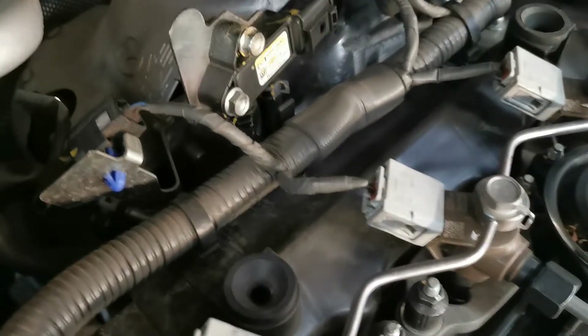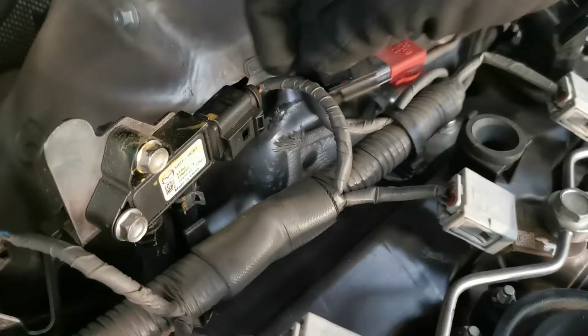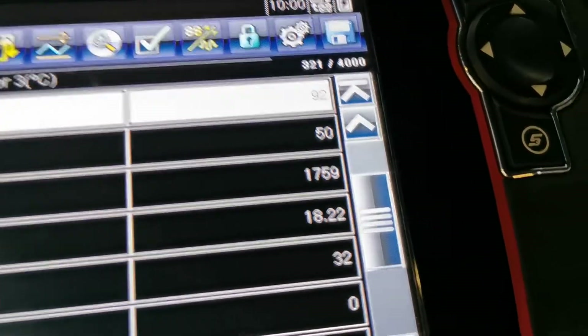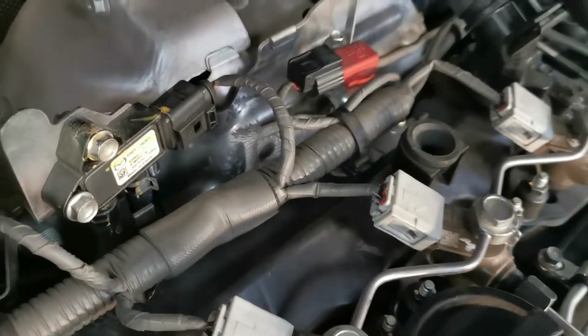To confirm that, there are just two things I want to do. First, I want to confirm that what I think is the sensor definitely is — the easiest way is to disconnect it and monitor the live data. It switches back to 50, which is the default setting when disconnected, so I know that is the exhaust pressure sensor.